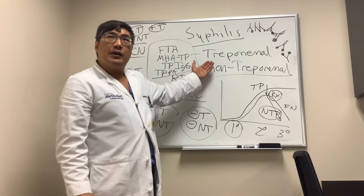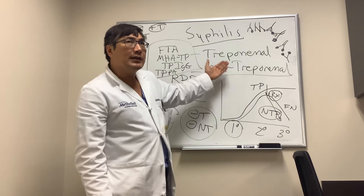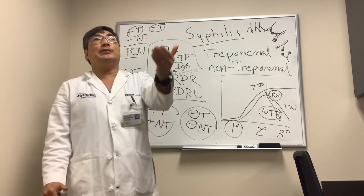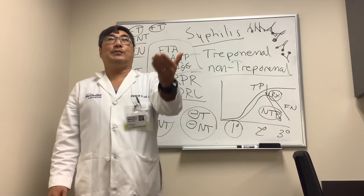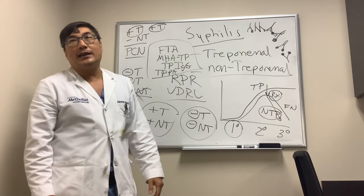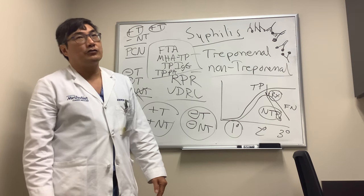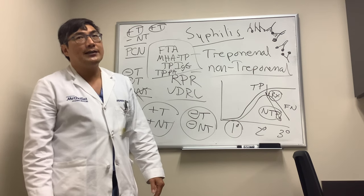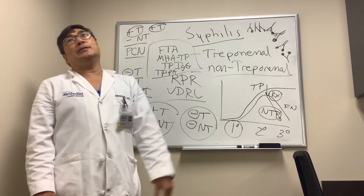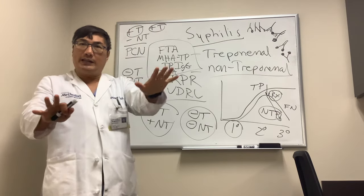You need to know whether your positive test was treponemal or non-treponemal — you actually need both. A positive treponemal test with a negative non-treponemal test could be a false negative, a true negative, a false positive, or a true positive. The only way to adjudicate is to have documentation of penicillin treatment and to repeat another treponemal test. If two of the three tests are positive, go with that.